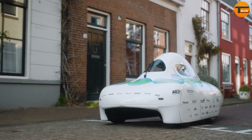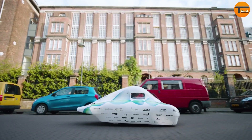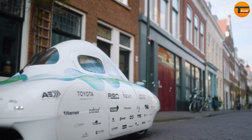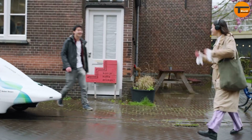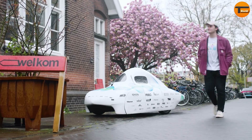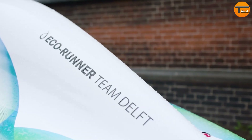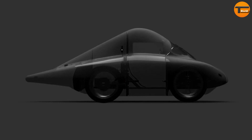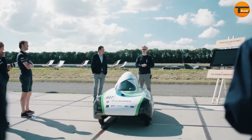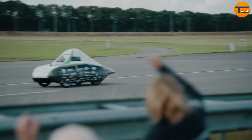Its body, suspension, and steering components are made from carbon fiber, resulting in a remarkably low weight of just 159 pounds. The creators also worked on improving the efficiency of converting hydrogen into electricity, making the engine more eco-friendly. The Eco Runner 13 is a symbol of the future of clean transportation, focusing on both efficiency and sustainability.